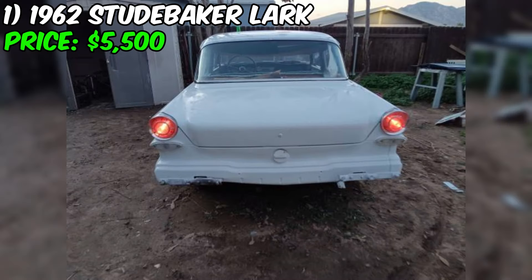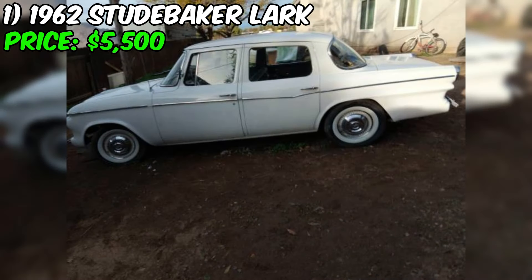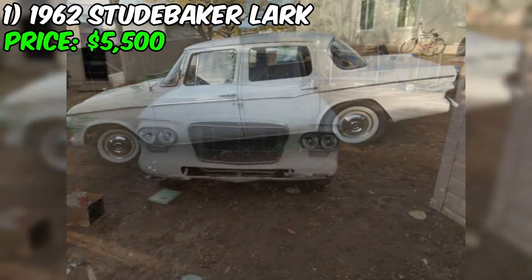The 1962 Studebaker Lark is a classic American sedan currently for sale on Craigslist with an asking price of $5,500. According to the seller's description, this particular Lark appears to be in good overall condition. It's been a family car for a long time, and the owner seems reluctant to part with it, which suggests it may have sentimental value.